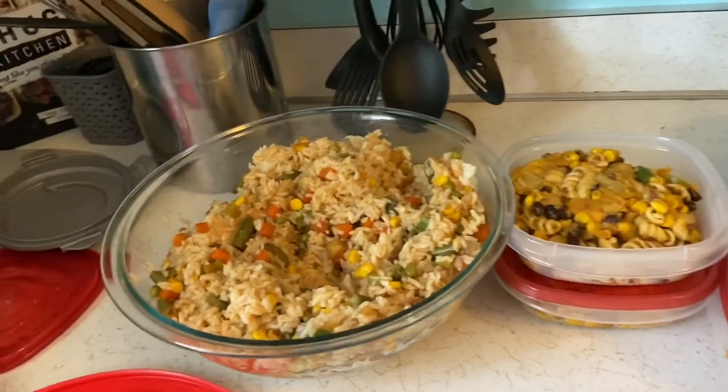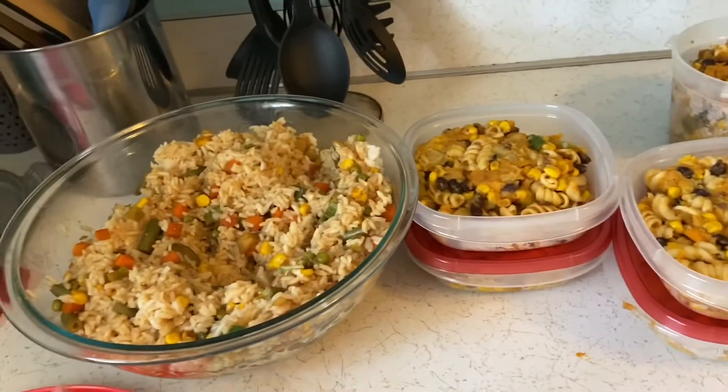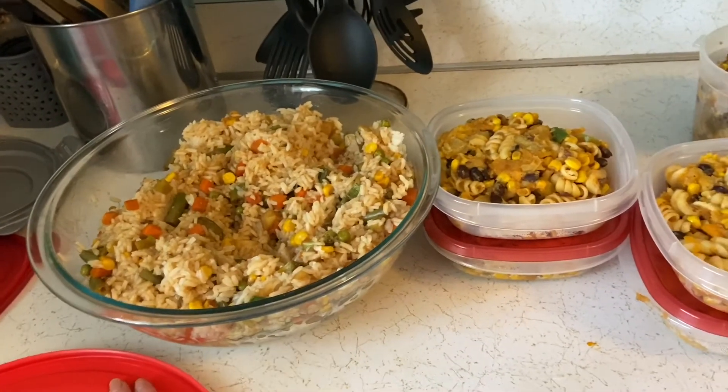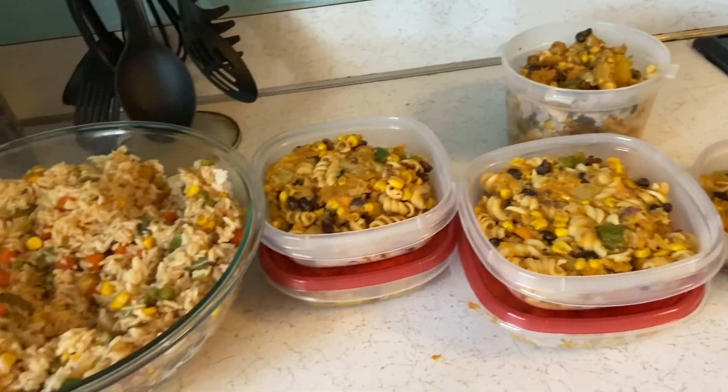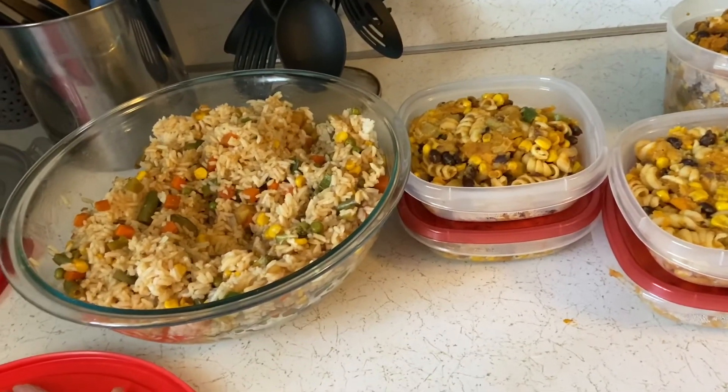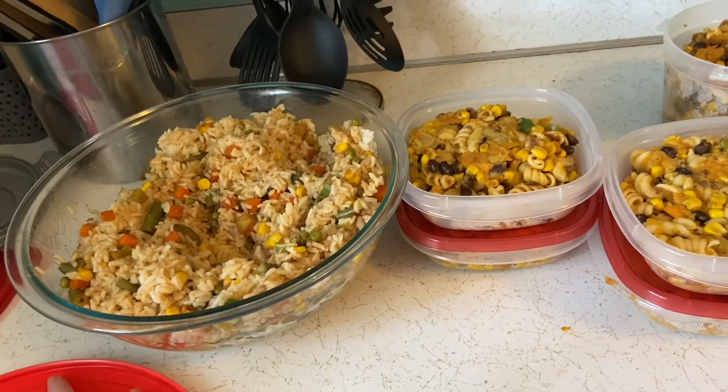All right, I hope you enjoyed this video. Give it a like or subscribe so you won't miss out on any other videos. I hope this gives you enough inspiration to maybe see if you can eat cheaply but still have tasty food.